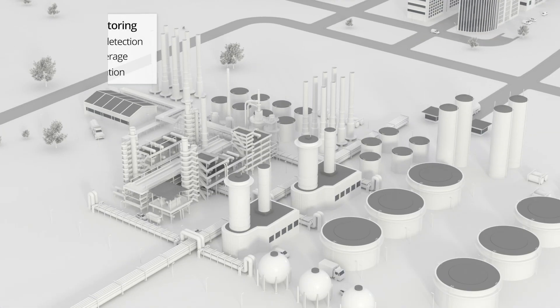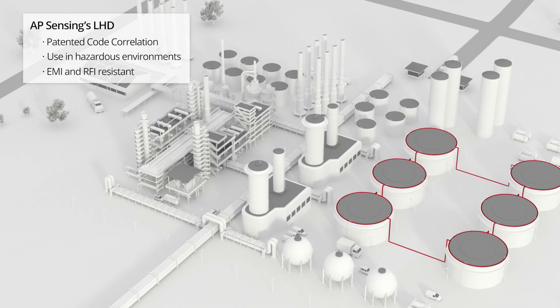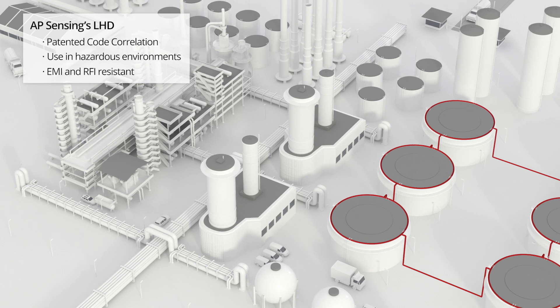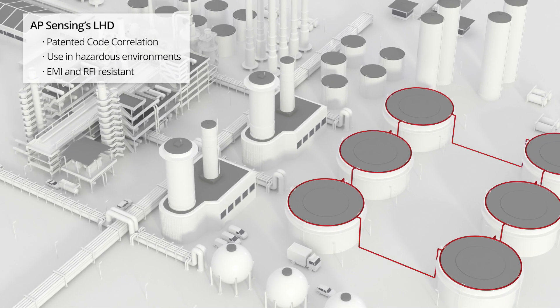AP Sensing's patented code correlation concept enables the use of very low laser power, which makes the system inherently safe to use, even in hazardous environments,